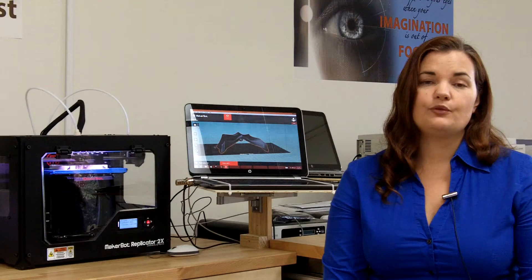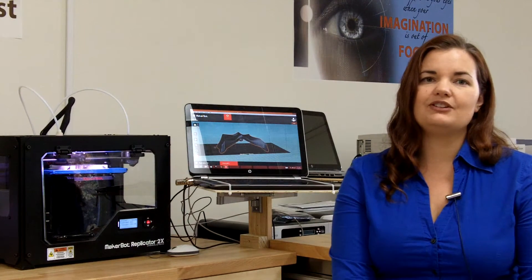It depends on the Makerspace. In this Makerspace, we have quite a bit of technology. We have lasers. We have 3D printers. We have CNC machines. So you can learn the tech and the design aspects of it.